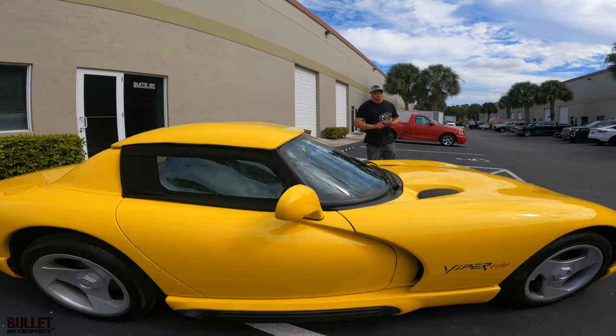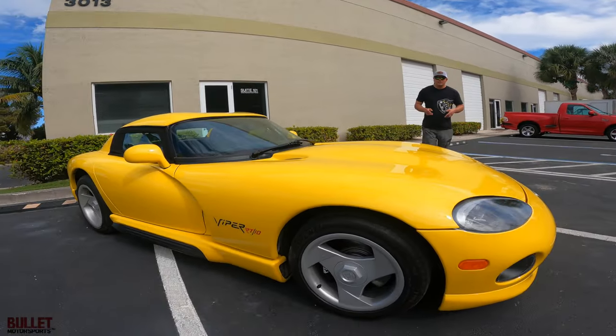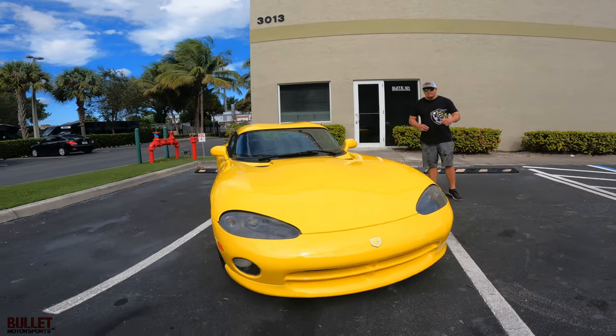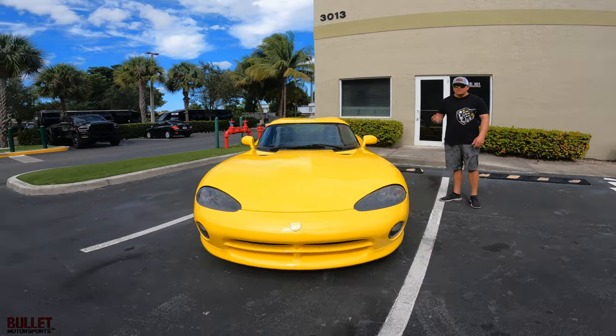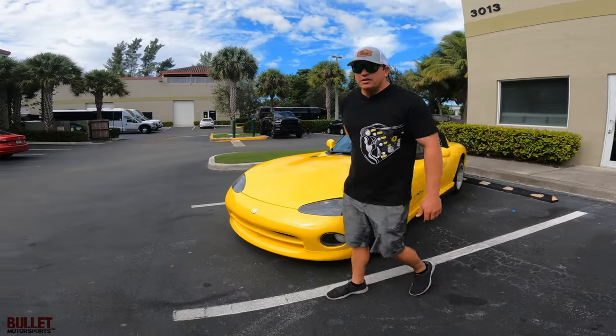We have underside shots and transportation options. If you want to get a transport quote, go to our website, fill out your zip code or port of entry, and we'll be able to help you out. But let's get back to this car — we'll do a full walk-around, test drive, and let you guys decide if this is the right 6,300-mile RT10 for you.